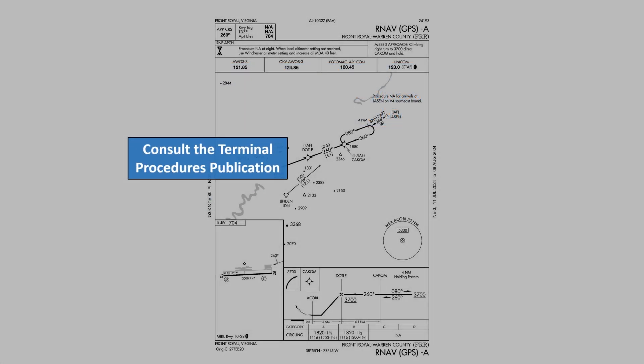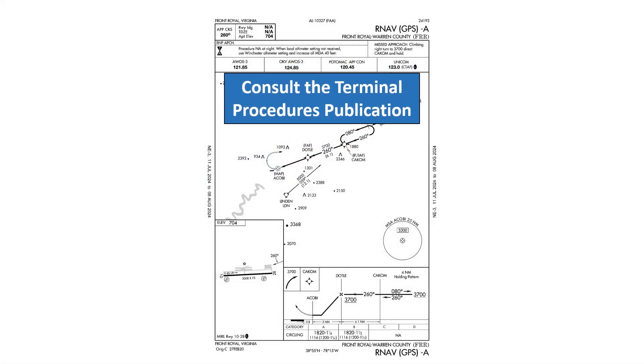The presence of a black triangle with an A in the notes section means that non-standard alternate minimums exist for this airport. These are found in the Terminal Procedures Publication and can also be found in ForeFlight using the Arrivals tab. It turns out the minimums for Cat A and B aircraft are 1,200-foot ceilings and 2 statute miles visibility.